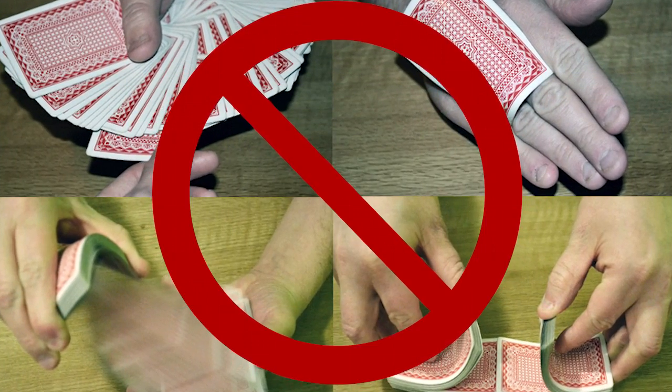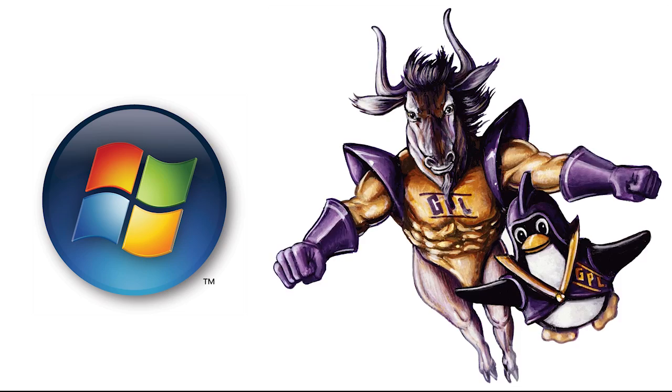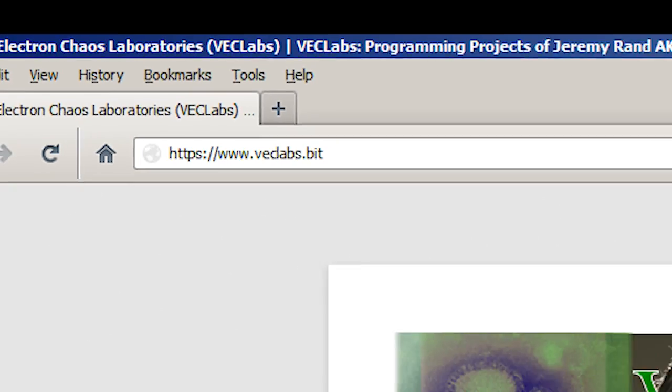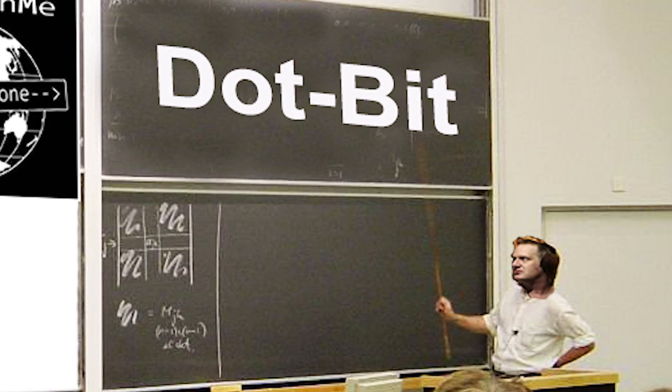This isn't vaporware. We already have working versions of the Free Speech Me plug-in for Windows and GNU plus Linux. You can start using them this minute. And there already are some .bit websites. But for now, we need to get the widest user adoption possible for our plug-in and educate many more website owners on adding .bit versions of their sites.